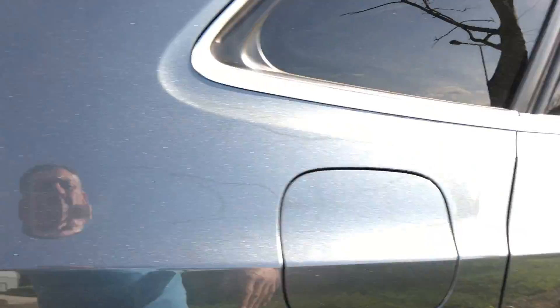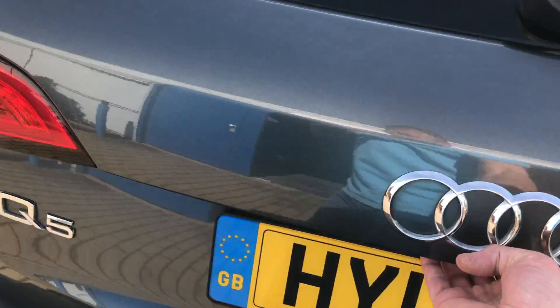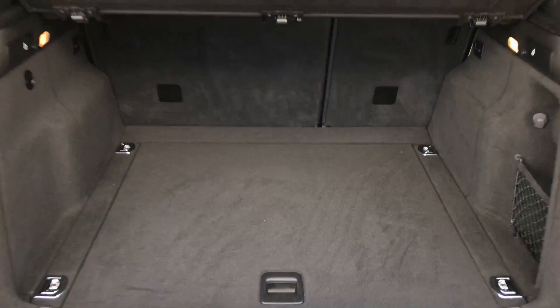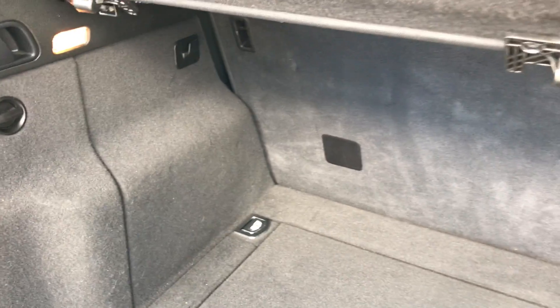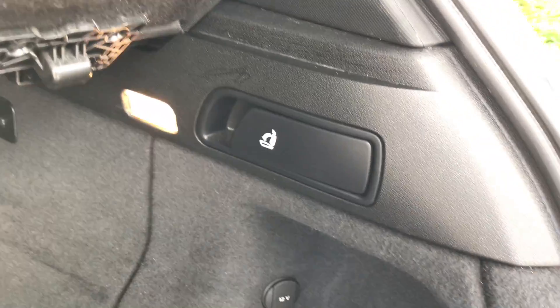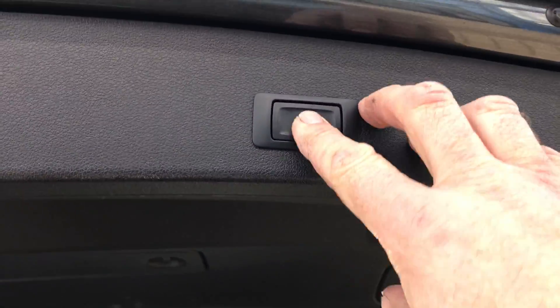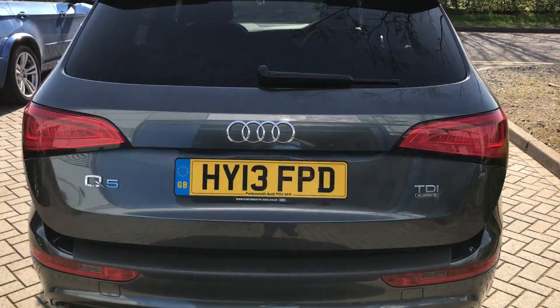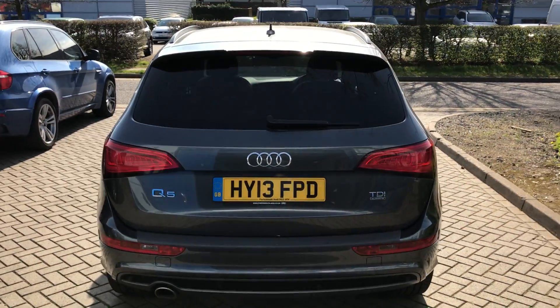Quick look in the boot — power boot. Can you see how clean that is? Of course you can fold the rear seats down, but you'd expect that. That's our Q5, thank you.